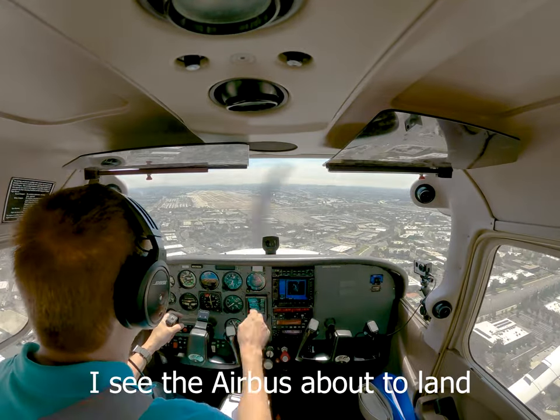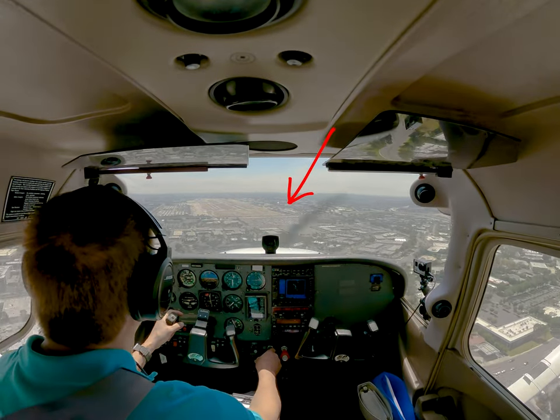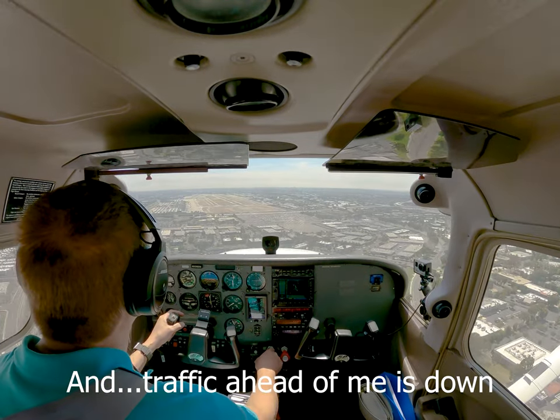I'm a little high. I can see the Airbus about to land — I want to stay above his glide path. Traffic ahead of me is down.